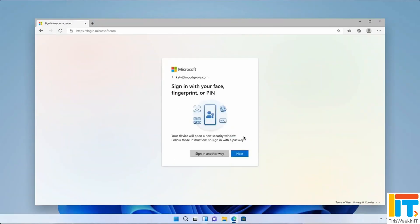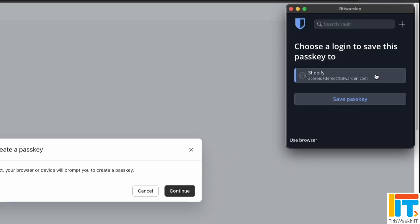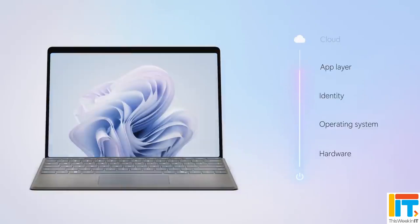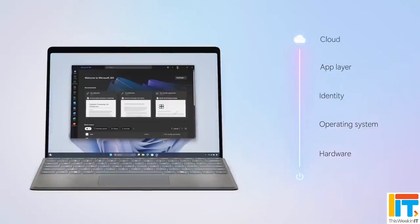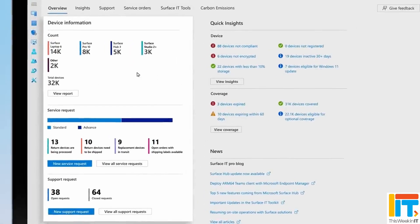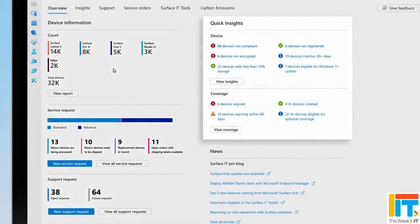This week in IT: Windows 11 just unlocked full passkey support with 1Password and Bitwarden, making passwordless more real for organisations. At the same time, Microsoft is pushing a security overhaul across Windows and Surface, saying they have 34,000 engineers working on security. And Intune admins are getting new tools to diagnose failed enrolments and eliminate local admin access. Stay tuned for all the latest news.